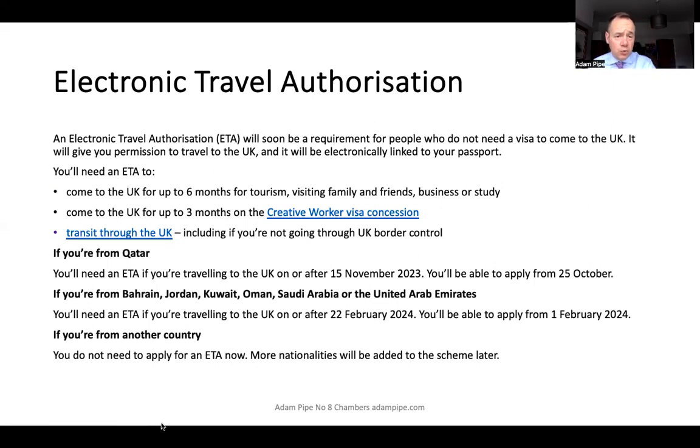If you are coming to the UK to visit for up to six months, or for up to three months on the creative worker visa concession, or you're transiting through the UK, you need an electronic travel authorisation.